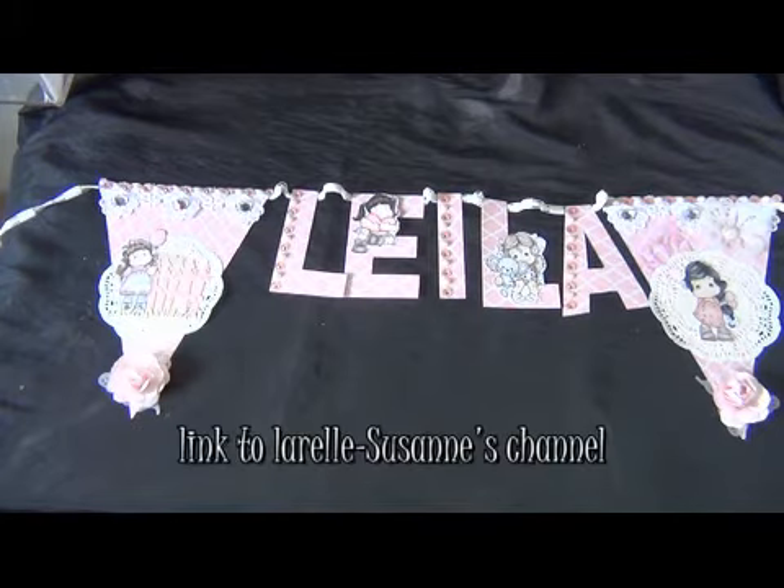It's for the Mega Magnolia March event. It is hosted by Laurel Suzanne, so you really have to check it out. She has videos every day with a design team and there are really big prizes to win.